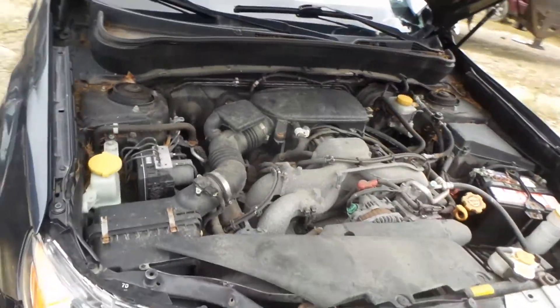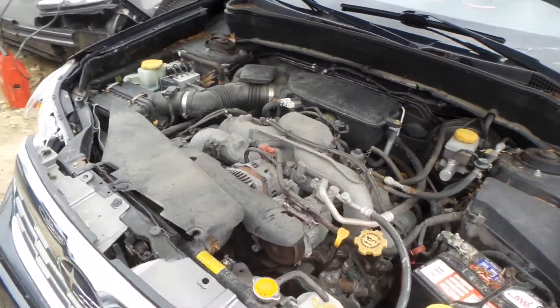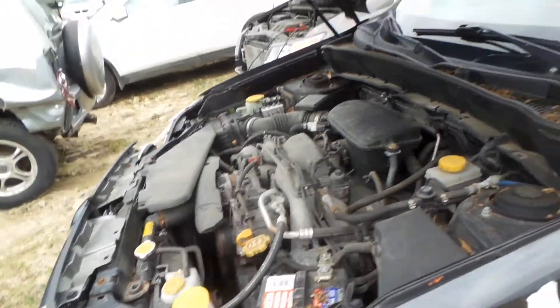Good right front knee. 2.5 liter engine that does run great. It has an automatic transmission, it's all-wheel drive, and 98,000 miles which is low for the year.